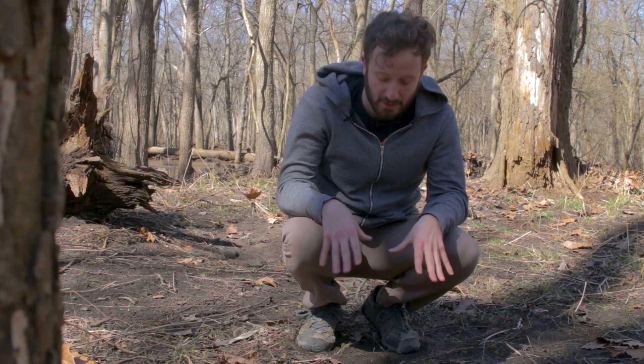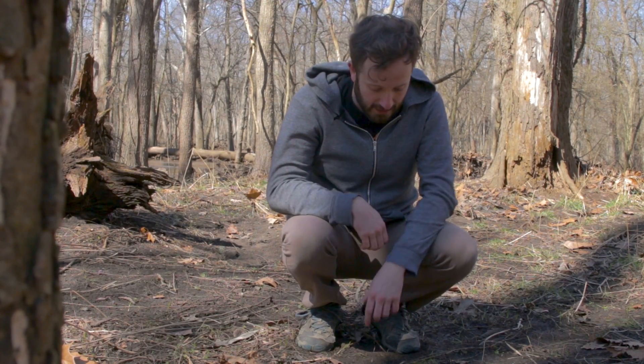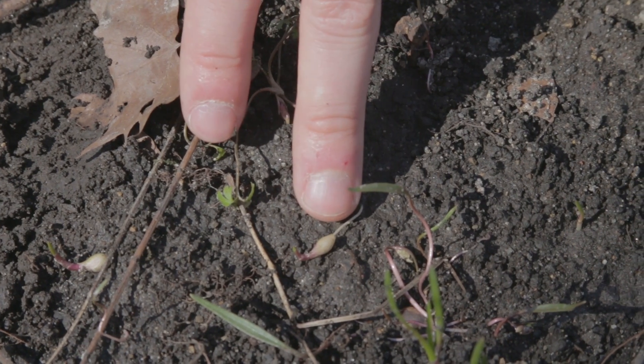A geophyte is any plant with a short seasonal lifestyle and some sort of underground storage organ like a bulb, tuber, or a corm. Not unlike these little spring beauties we see right here.